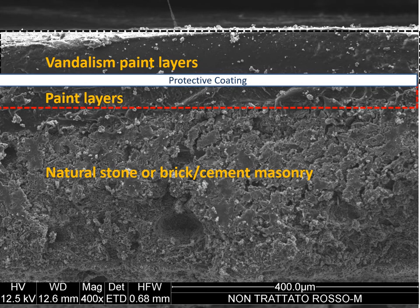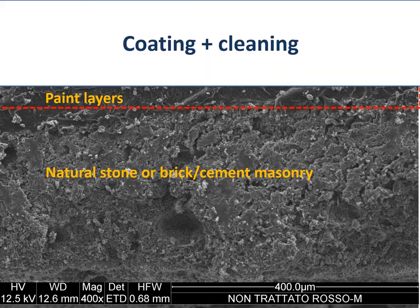As you can see from the image, a suitable anti-graffiti coating can produce a protective barrier against the colorants and dyes contained in the sprays, markers, and other materials used to make graffiti. Intuitively, this could facilitate the removal of vandalism paint without damaging the original painted surface.